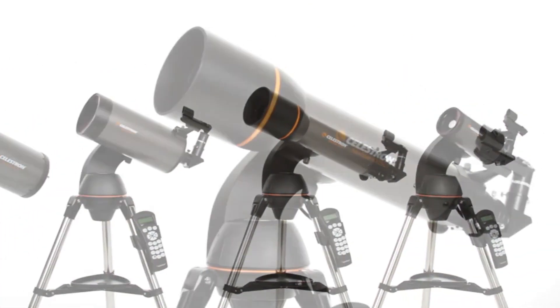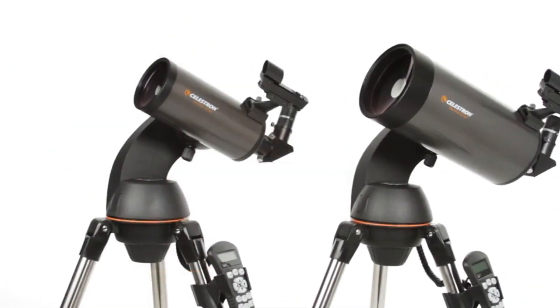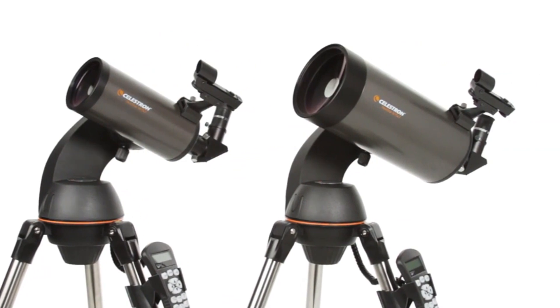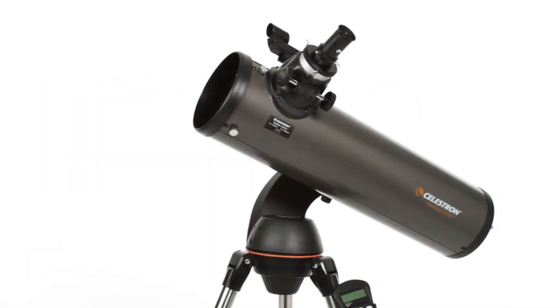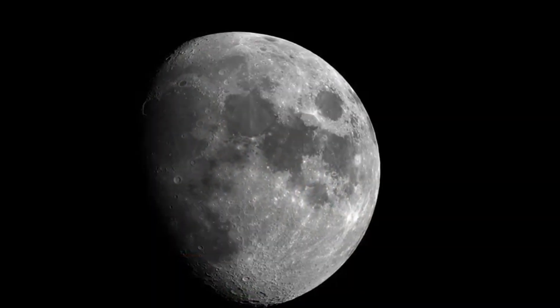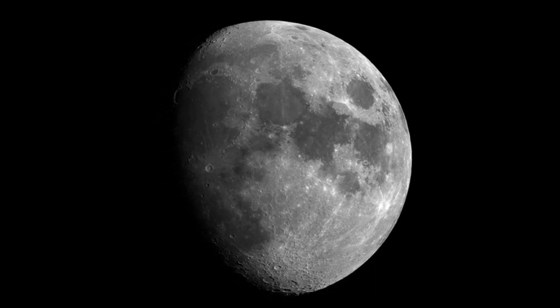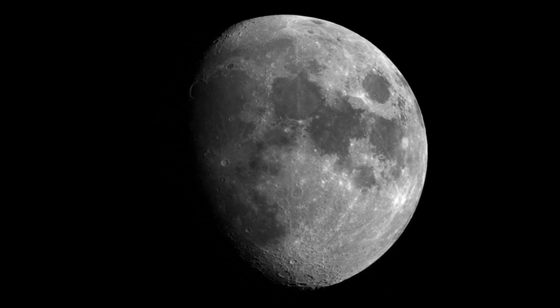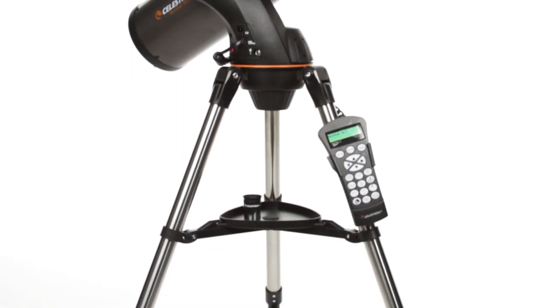Unbeatable warranty and support — buy with confidence from Celestron, a leading telescope brand in California since 1960. Purchasing from an authorized dealer on Amazon gives you a two-year US warranty and unlimited support from a team of US-based experts. Bonus: your Celestron NexStar 130 SLT includes a free download of Starry Night Special Edition, one of the top-rated astronomy software programs.